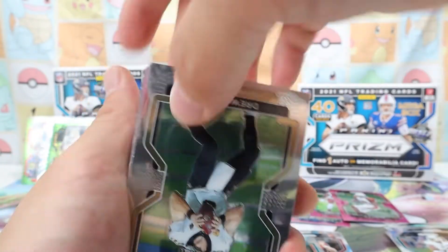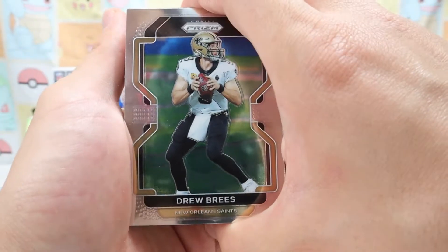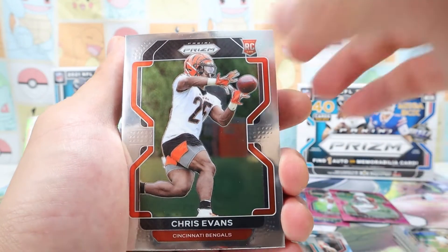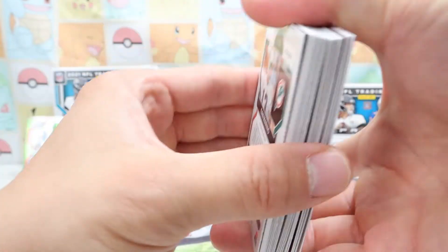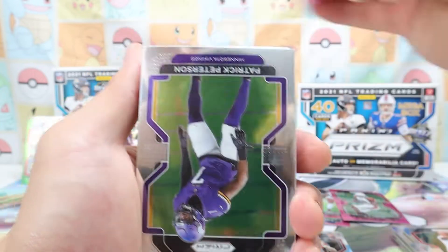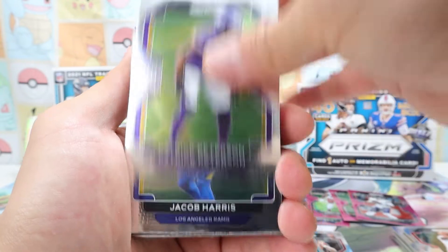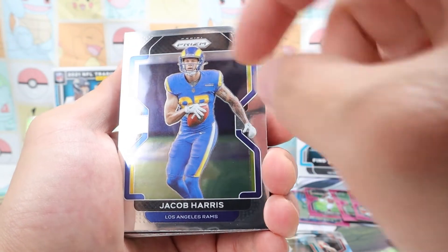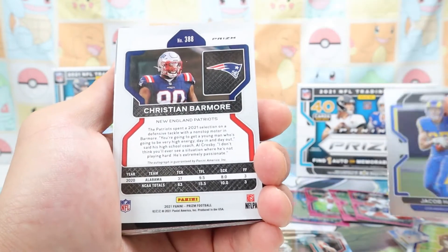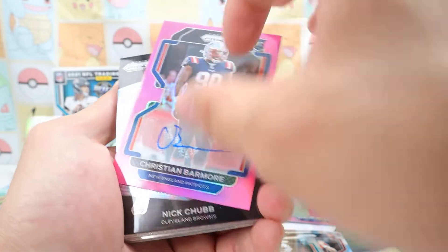Tua. Drew Brees — is he retired? I think he called it quits. Chris Evans — another pink card! Justin Fields pink card, rookie card too. Patrick Peterson. Jacob Harris — I think yeah, he was really hot in the Super Bowl — that's his rookie card. This one was backwards — oh, Nick Chubb right back there.